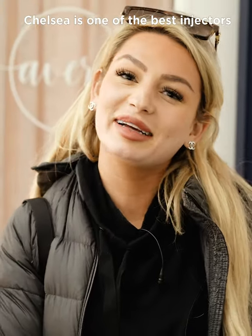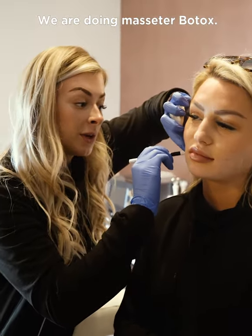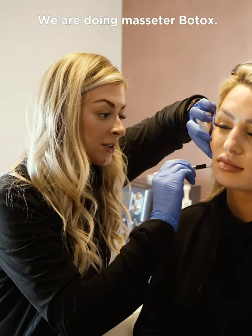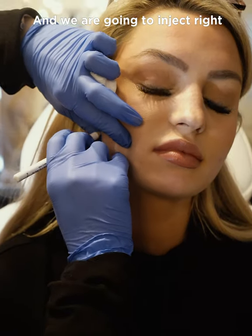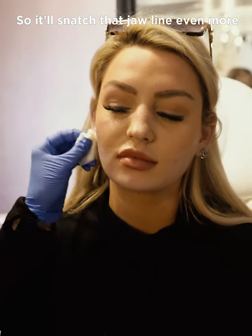Chelsea is one of the best injectors — it's such a cute little spot, easy to get to, and I love it here. We are doing some masseter Botox and we're gonna inject right in to help relax it and help slim that jawline even more.